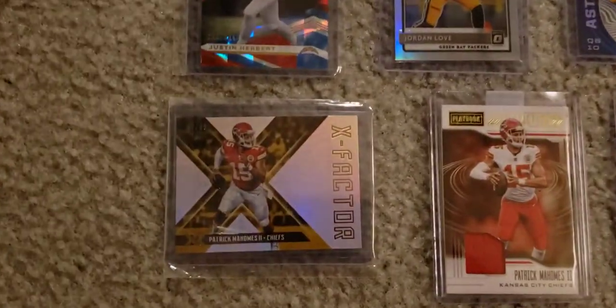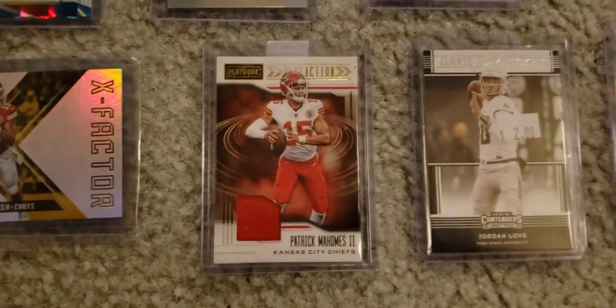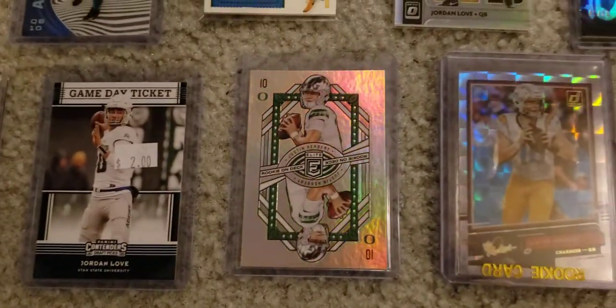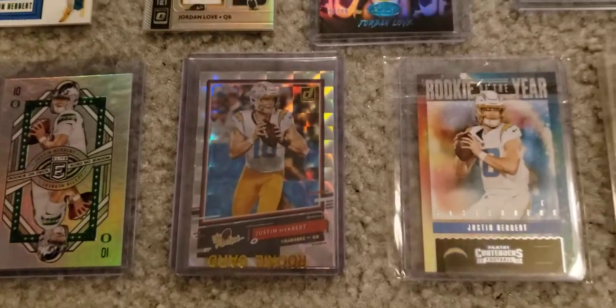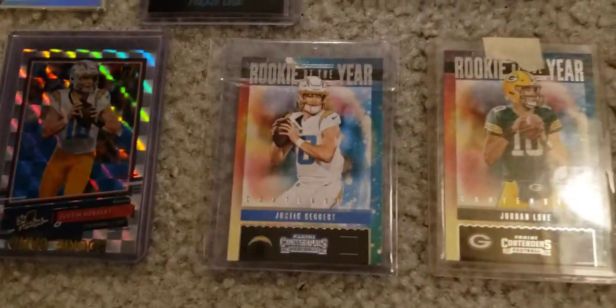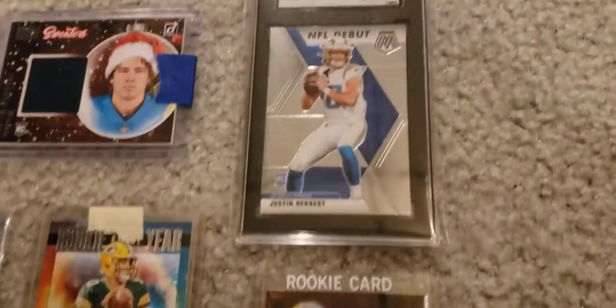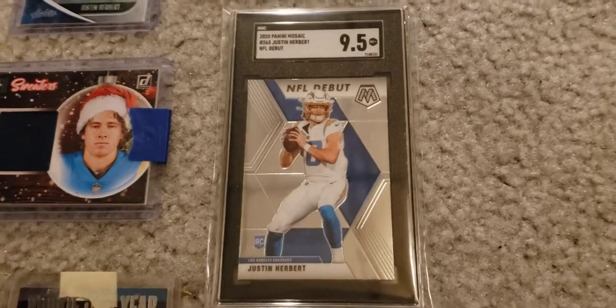I don't know if I'm going to say the names for all of them, but you guys can see them. Only the big ones I will be telling you guys the names for. Really nice cards — you got Jordan Love, Justin Herbert, a few Mahomes. Mostly Justin Herberts though. There are probably about 10 to 15 Loves and maybe like 5 Mahomes, but this one is really nice.